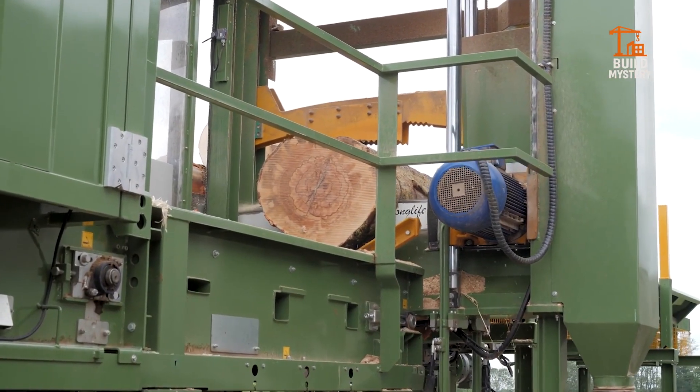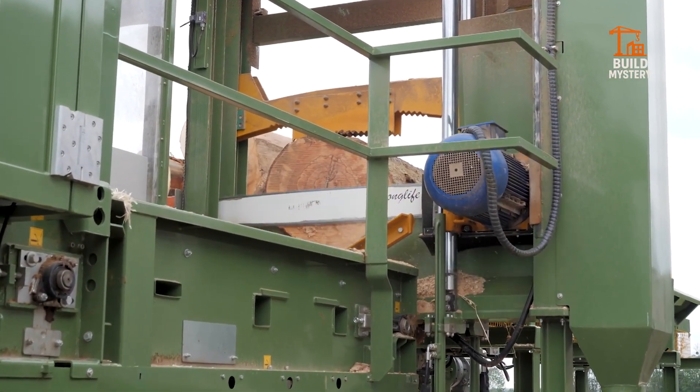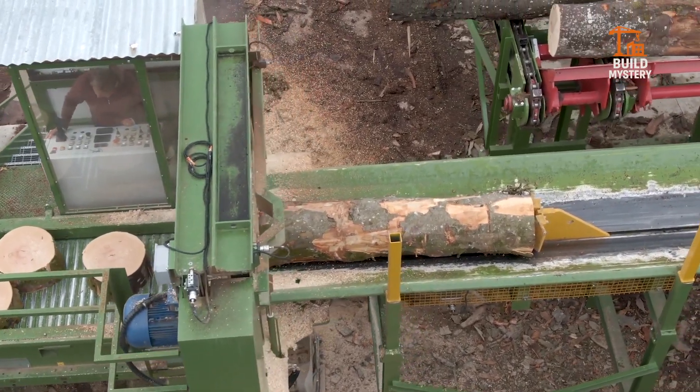Whether for construction, fuel, or large-scale manufacturing, this machine doesn't just cut wood — it dominates it.